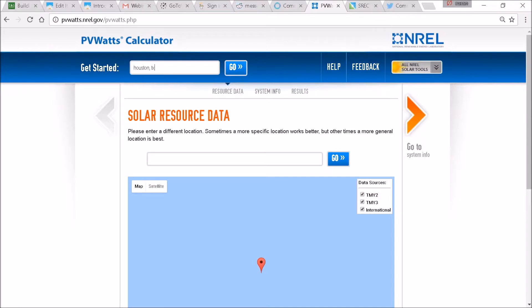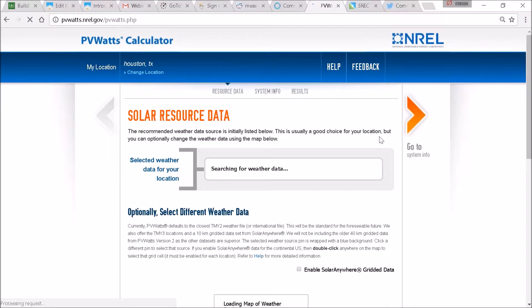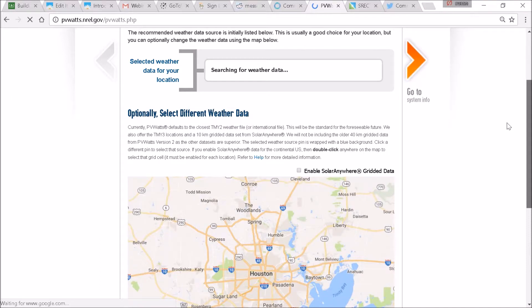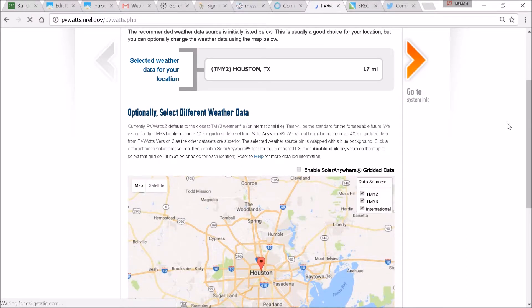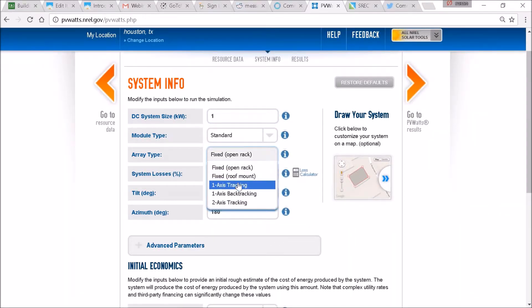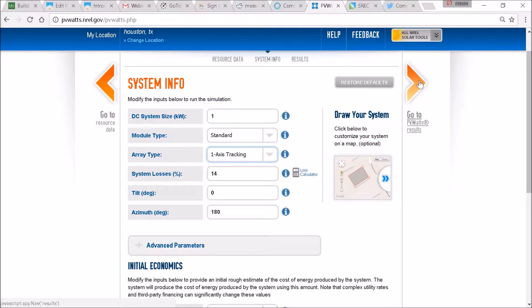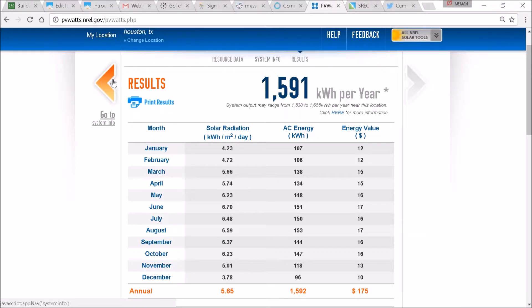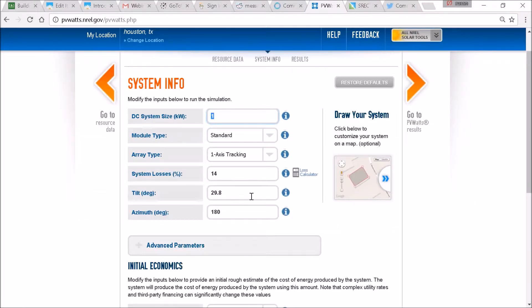We're going to go to Houston, Texas. I want to dispel the notion that horizontal east-west axis tracking is better for locations closer to the equator, and vertical north-south axis tracking is better the further north you go — that is what the theory says. Let's do an actual performance model: a 1-kilowatt array on a single-axis tracker in Houston, Texas produces 1,590 kilowatt hours a year.